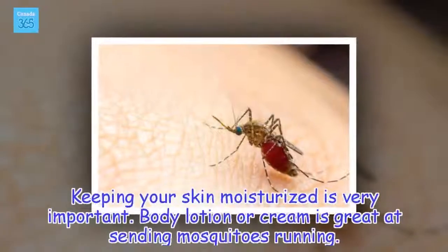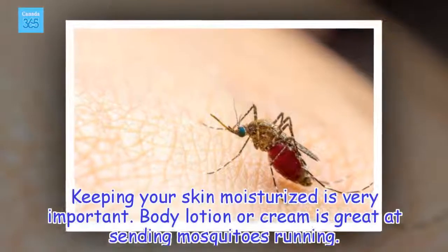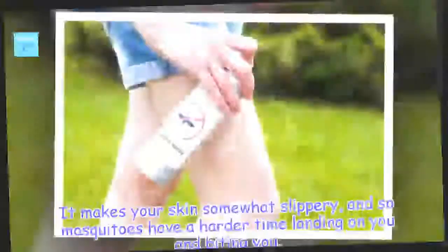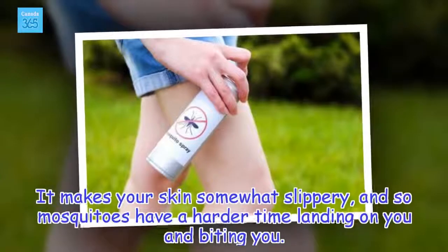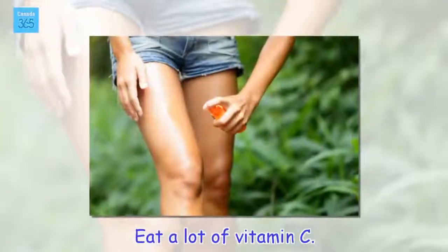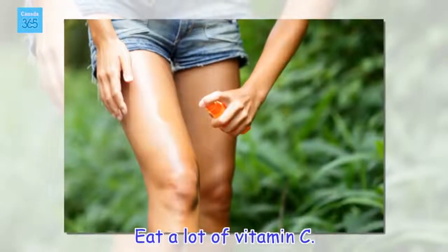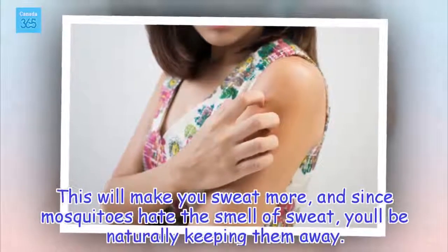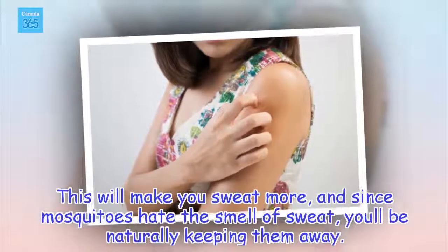Keep your skin moisturized. Keeping your skin moisturized is very important. Body lotion or cream is great at sending mosquitoes running — it makes your skin somewhat slippery, so mosquitoes have a harder time landing on you and biting you. Eat a lot of vitamin C. This will make you sweat more, and since mosquitoes hate the smell of sweat, you'll be naturally keeping them away.